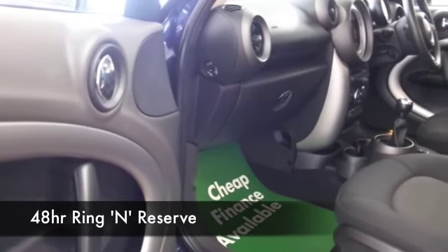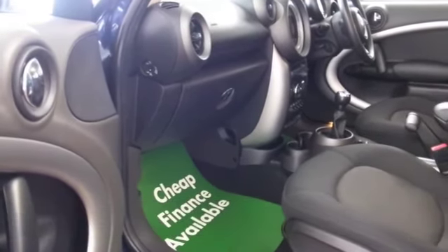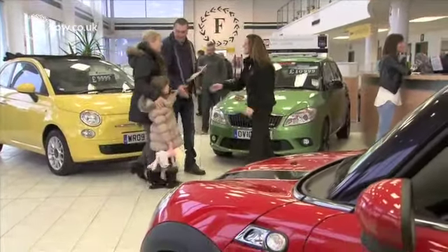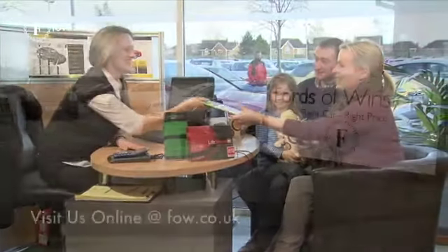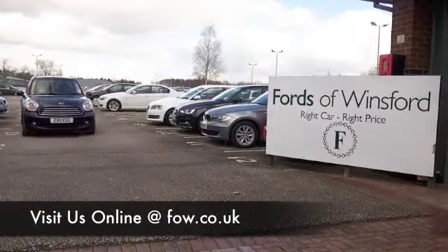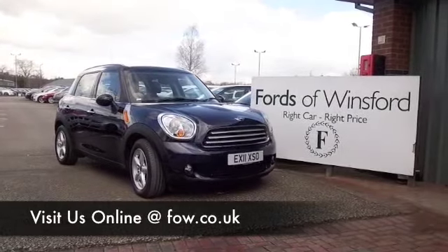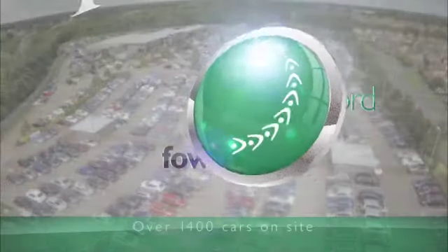Why not ring and reserve? We can hold this car for you for up to 48 hours until you can get here, then you can have a test drive. And don't forget, if you want a part exchange or if you'd like us to arrange finance, no problem. With over 1,400 cars on site and online, on your car buying journey there's no better place to travel. Thank you.